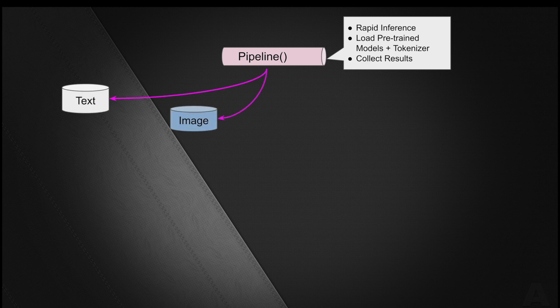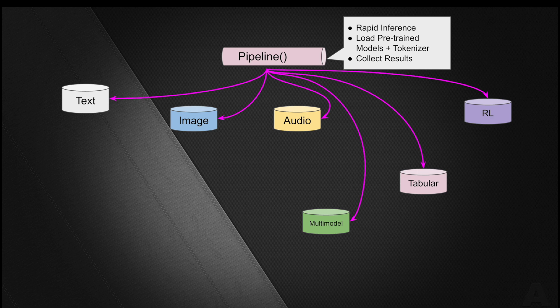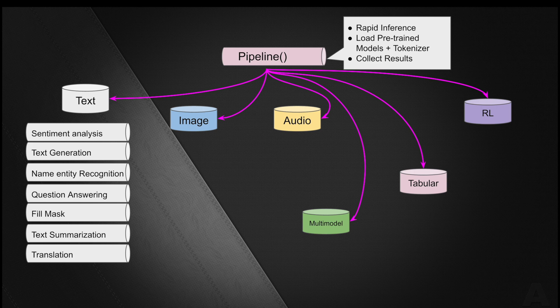So what kind of problems can the pipeline solve? These problems could be related to text, image, audio, multimodal, tabular, and it also supports reinforcement learning. Within text-related tasks, the pipeline can complete tasks such as sentiment analysis, text generation, named entity recognition (NER), question answering, fill-mask, text summarization, translation, and feature extraction, with even more coming.